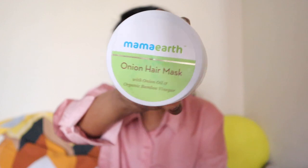Next I'll talk about their hair masks. I've used two of them — one I finished and this is the second one, their onion hair mask. I cannot tell you guys how good and amazing this product is. I absolutely love it. The fragrance is amazing and the texture is so good. Whenever I applied it my mom always asked how good it smells. It moisturizes your hair so deeply. It has onion oil and bamboo organic vinegar, which is great. The Ubtan face wash and onion hair mask are the two things you should definitely get from Mamaearth.